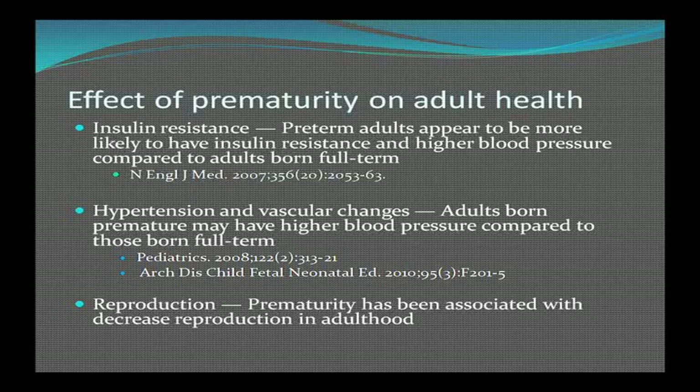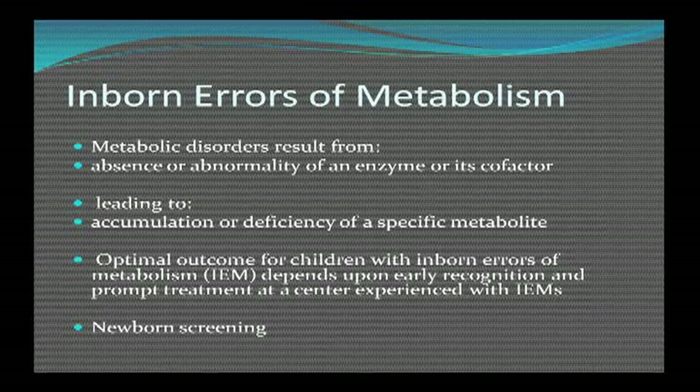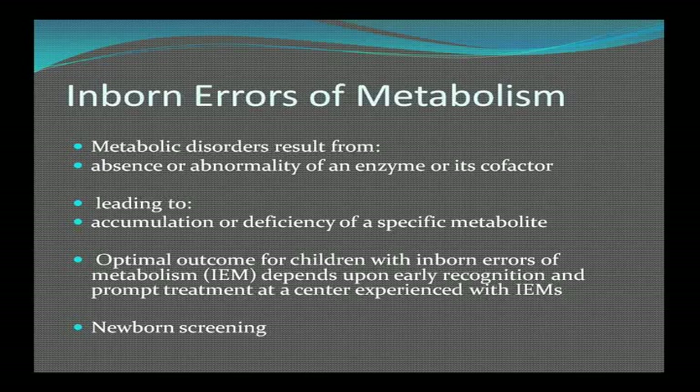Studies have looked at the effect of prematurity on adult health, identifying three key areas: first, insulin resistance — preterm adults appear more likely to have insulin resistance and higher blood pressures compared to those born at full term; second, hypertension and vascular changes — adults born premature may have higher blood pressures; and third, reproduction — prematurity has been associated with a decreased reproductive capacity in adulthood.